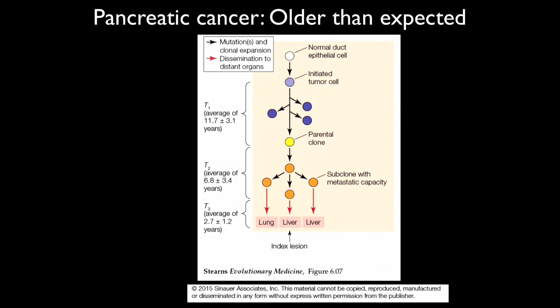That results in a parental clone — parental for the metastasis. It then yields a set of subclones that have metastatic capacity, and they go out from the pancreas and were recovered when the patients died in lung and liver. Look at how long that took: about 12 years for this process of clonal evolution, then about seven years for the subclones to build up with metastatic capacity. From metastasis to death was, on average, about three years.